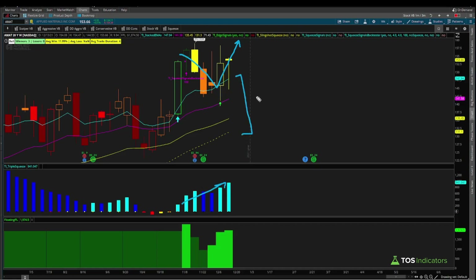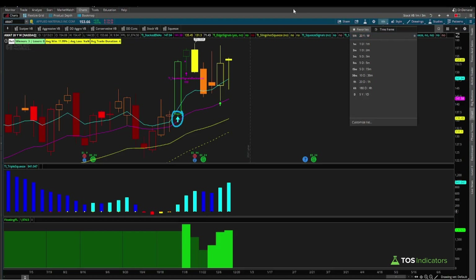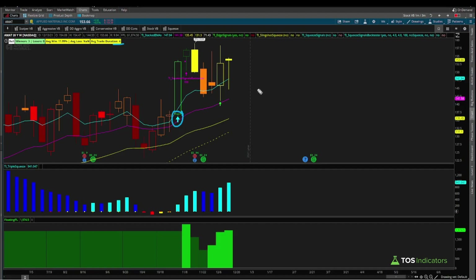This looks very much like a classic squeeze pattern — increasing momentum, pullback to the moving averages while they're stacked. We'd expect this squeeze to fire long. Using statistics, every single time the cyan arrow signal has triggered on the weekly timeframe over the past 20 years it's been a winner — three times, three out of three winners. Average trade duration is four weeks, so we're a little bit above that right now.